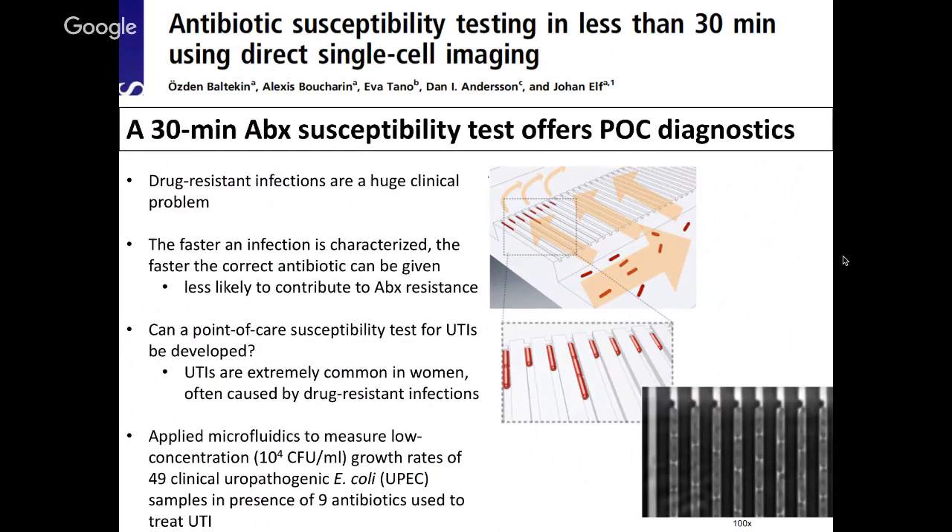The next study is from PNAS and is entitled 'Antibiotic Susceptibility Testing in Less Than 30 Minutes Using Direct Single-Cell Imaging.' The take-home message is that a 30-minute antibiotic susceptibility test offers point-of-care diagnostics. Point-of-care diagnostics means the clinician or healthcare worker can get a diagnostic result either in the presence of the patient or very nearby, without having to send an isolate to a secondary facility. We all know that drug-resistant infections are a huge clinical problem.